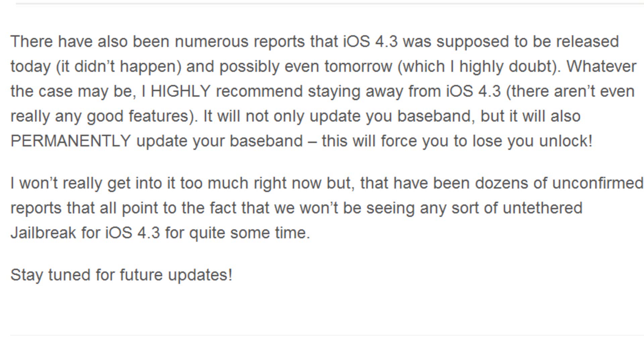It does bring some pretty cool stuff to the iPad 2, but then again the iPad 2 will only come with iOS 4.3. Aside from that, it will also permanently update your baseband if you are on an iPhone, and therefore you will not be able to unlock your iPhone until the dev team releases the next unlock for that baseband.